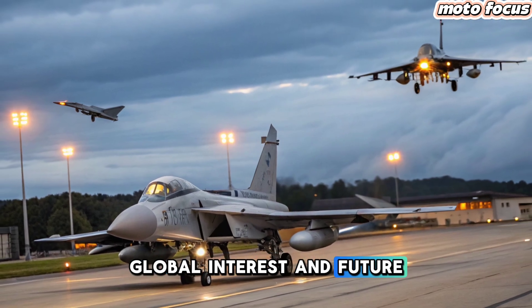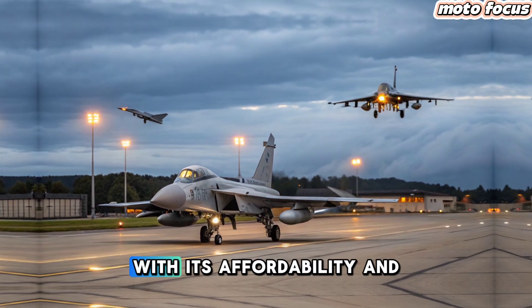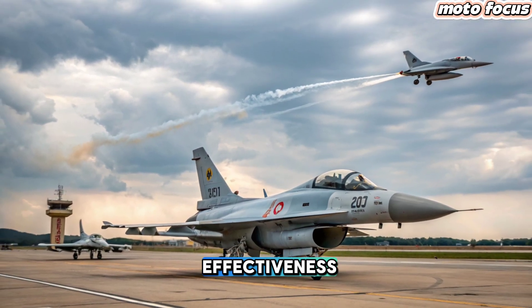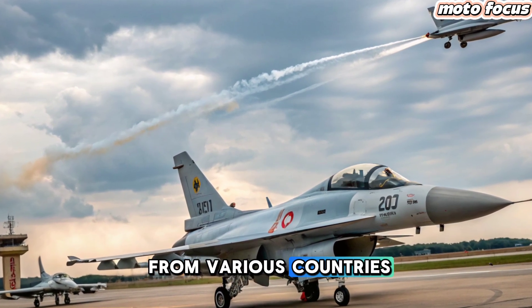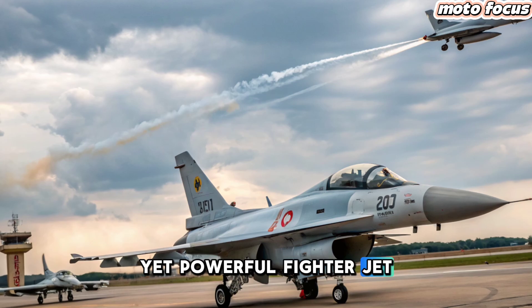Global Interest and Future Prospects: With its affordability and effectiveness, the JF-17 Thunder continues to attract interest from various countries looking for a cost-effective yet powerful fighter jet. The latest upgrades make it an even more compelling option on the global market.